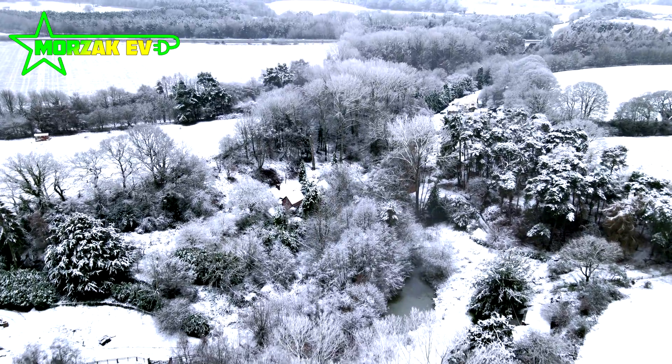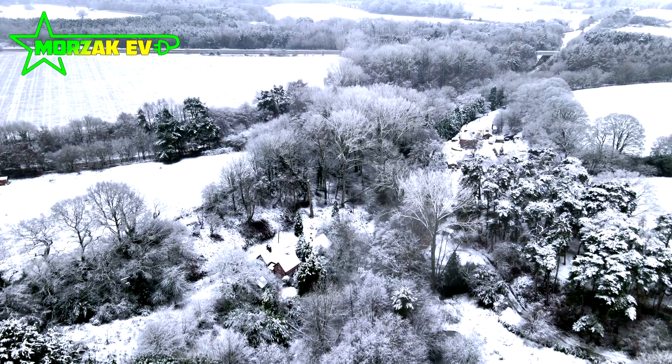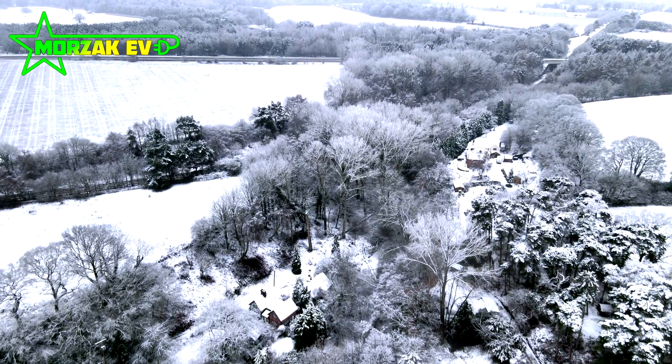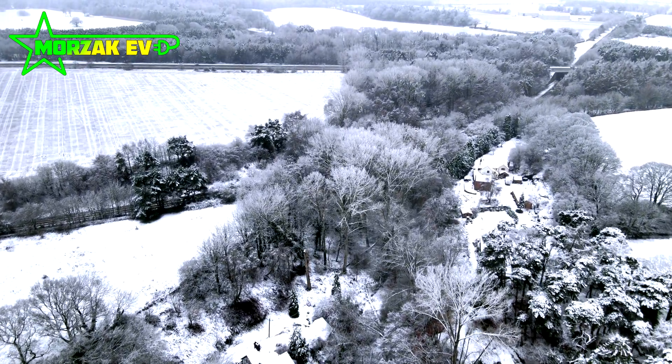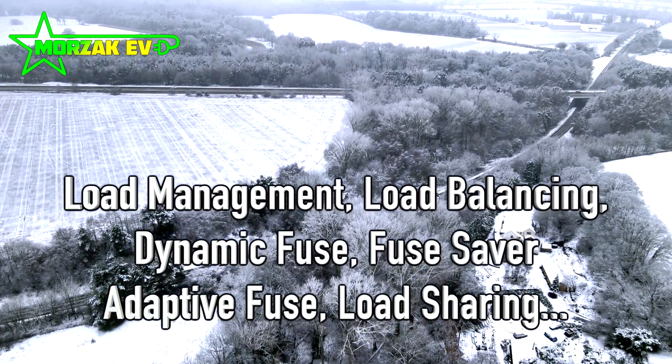Hello everybody and welcome to Mozac EV, a channel dedicated to all things electric vehicles, electric vehicle charging, and all related technologies. As I said, there are a lot of different terms for this feature.